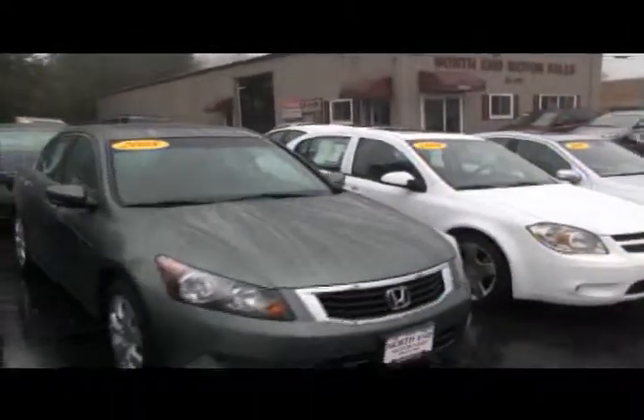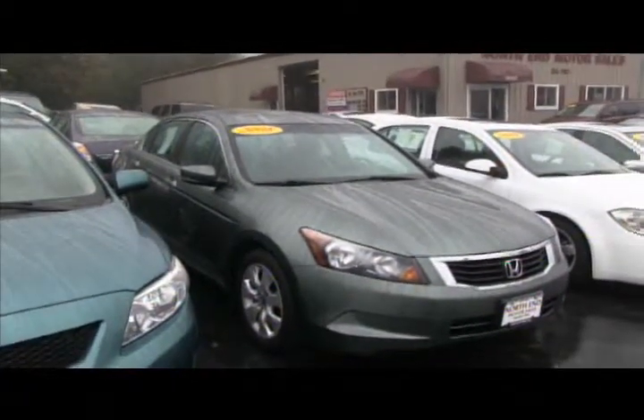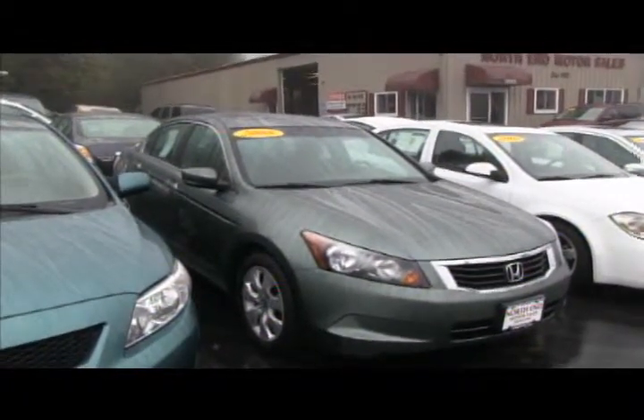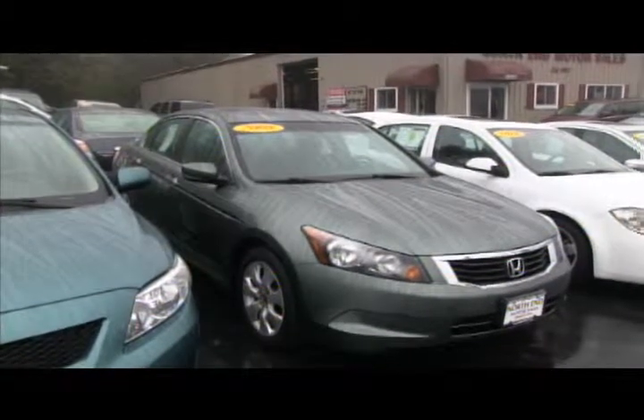After that, we have this 2008 Honda Accord EX model with alloy wheels, power seat, four-cylinder engine, great on gas, factory moonroof, and low mileage. You can buy it this weekend at North End for only $17,900.